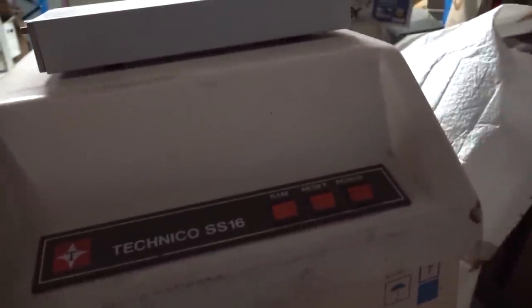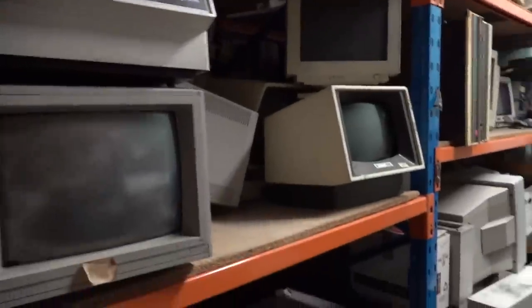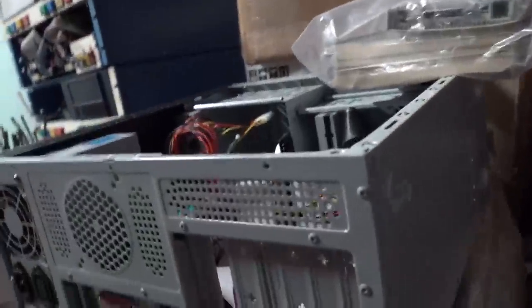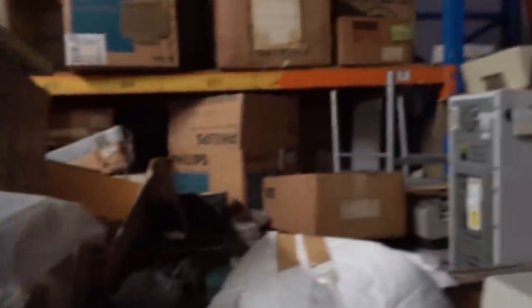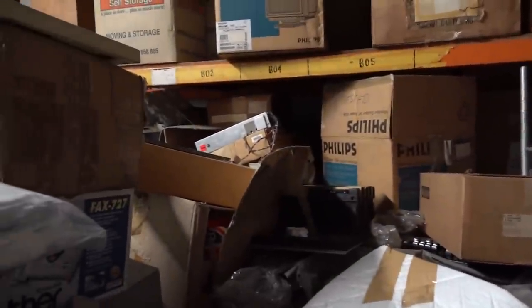What's a Technico SS16? RAM reset power — I've got no idea. Wow. Honeywell terminals — incredible. And just a random box of modern newfangled rubbish. What's this garbage doing here? Like, why? That's something I'd find in the dumpster — two of those a week in the dumpster.